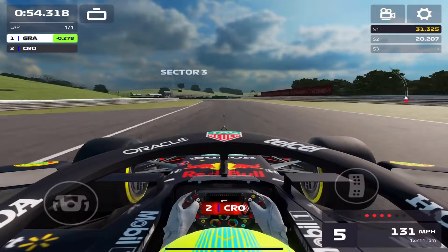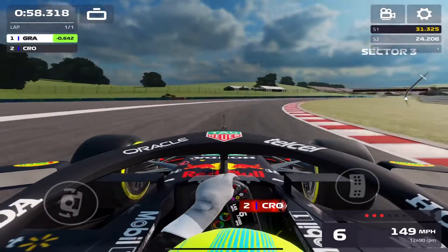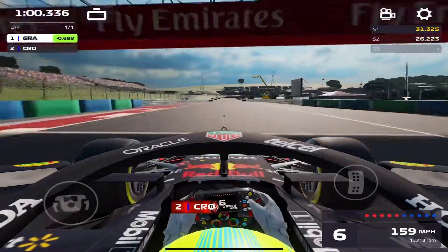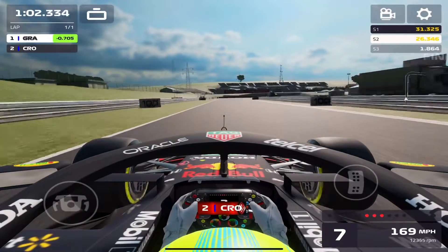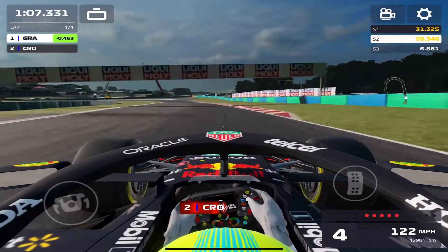We go super defensive around those couple of corners, and by going defensive, our opponent was compromised as well and lost a lot of time. Now we're about a half second ahead, which is pretty crazy — all that went down really quickly and we go ahead and keep this gap.